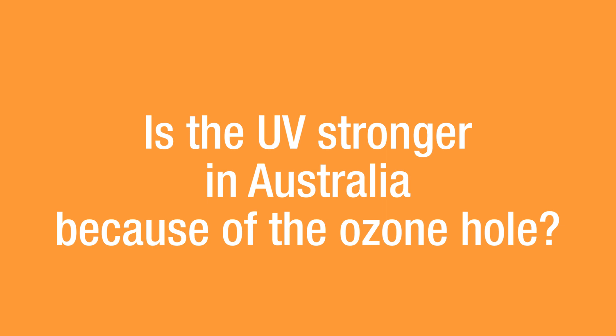Ozone plays a role in terms of UV — not because of the ozone hole, but due to fluctuations in ozone, particularly during winter months down towards Antarctica. During summer, ozone doesn't play a particularly big role in UV exposure in Australia. The most important factor is really our position on the globe — we're very close to the equator compared to countries in the northern hemisphere like Europe or North America, and visitors to Australia are often surprised at how quickly they get sunburned.